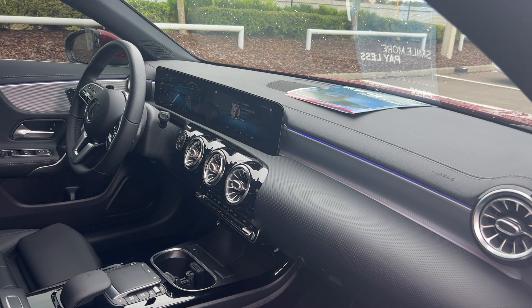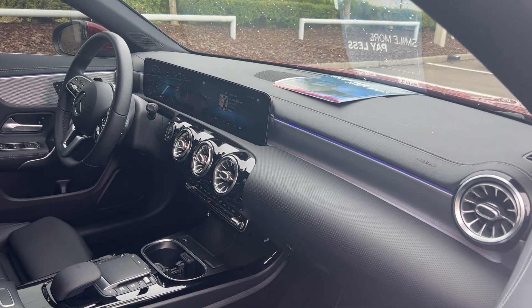Push-button start, Bluetooth for your cell phone, electronic climate control, and traction control.